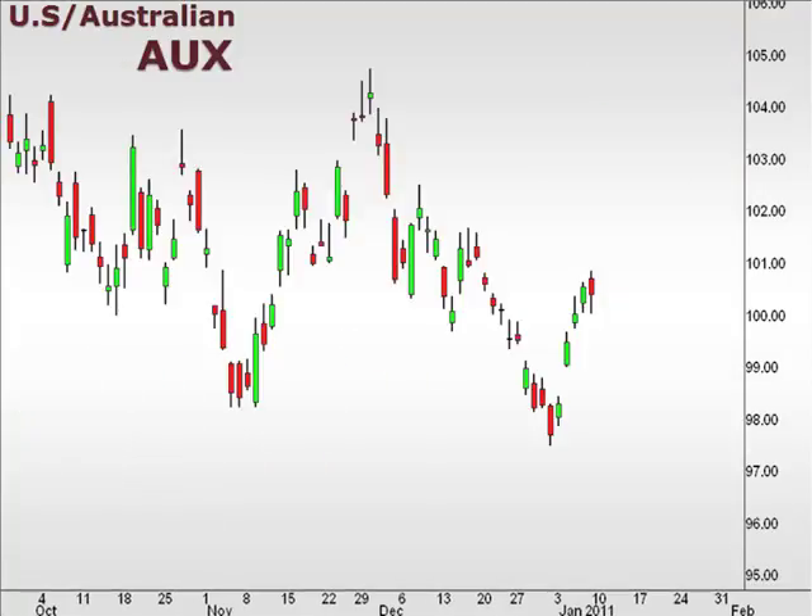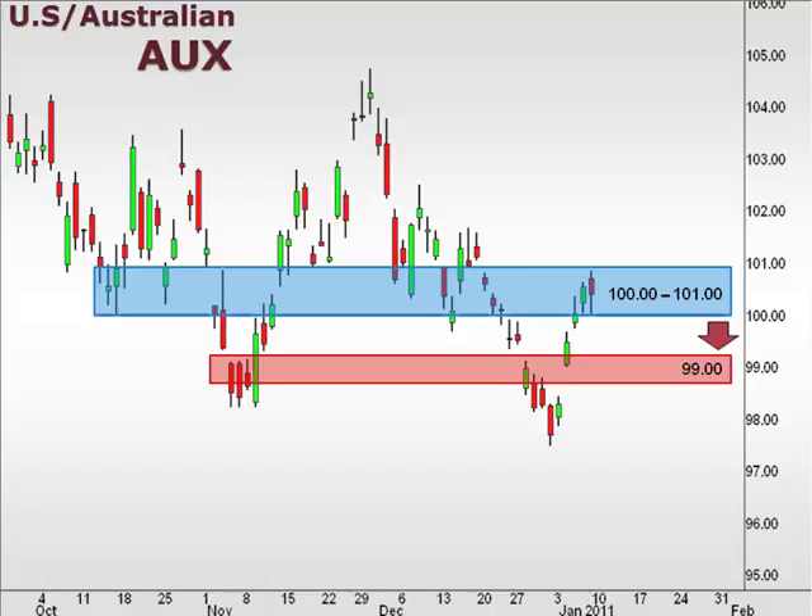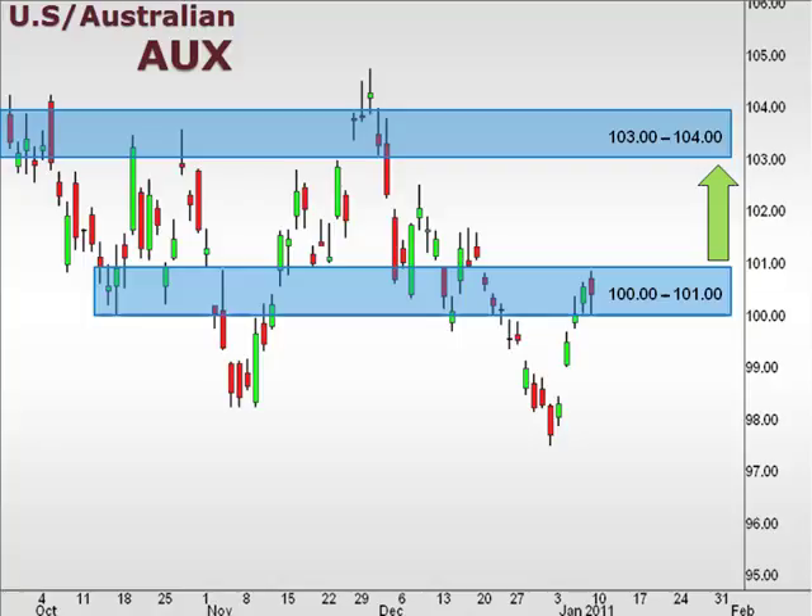Let's take a look at the U.S. dollar versus the Australian dollar, as seen here in the ISC FXOption pair value AUX. The AUX managed to retrace back above 100, but is showing some signs of apprehension. We could see a retracement back down towards 99. However, if the pair holds above 100, we will be targeting the 103-104 focal zone.